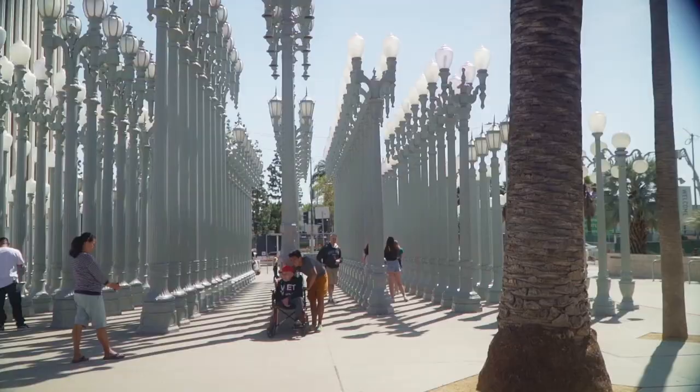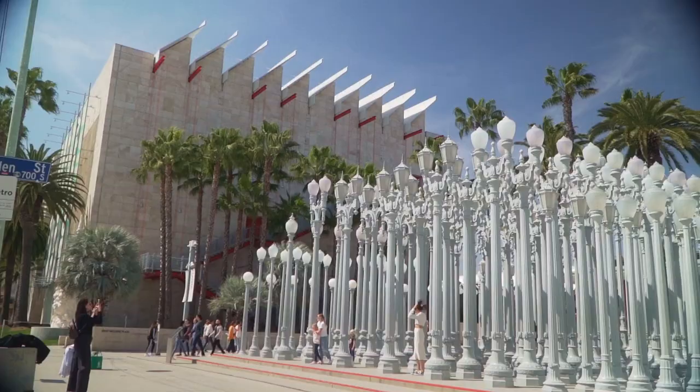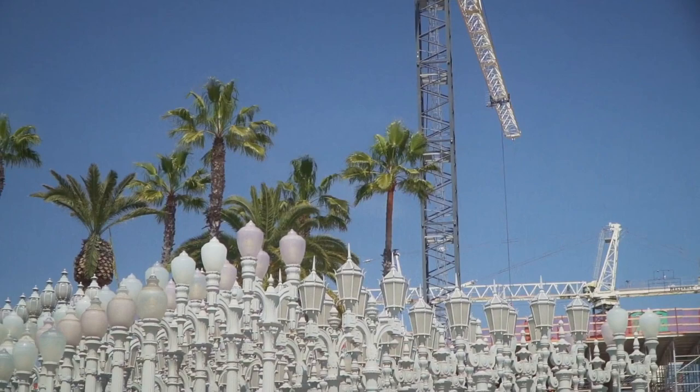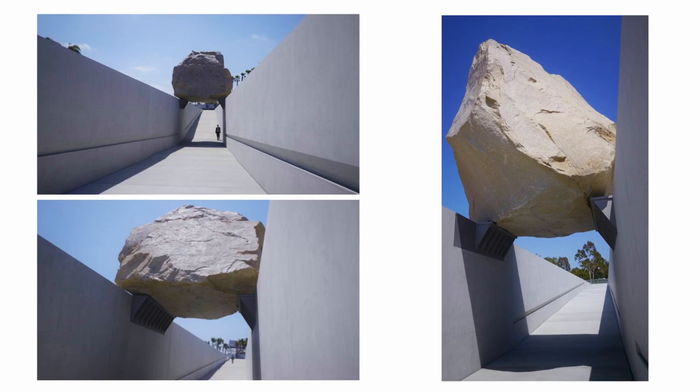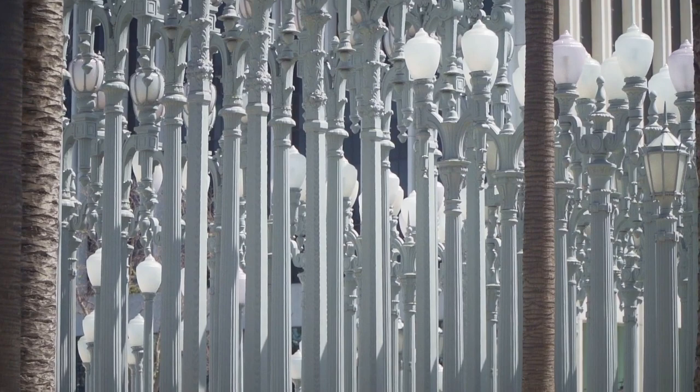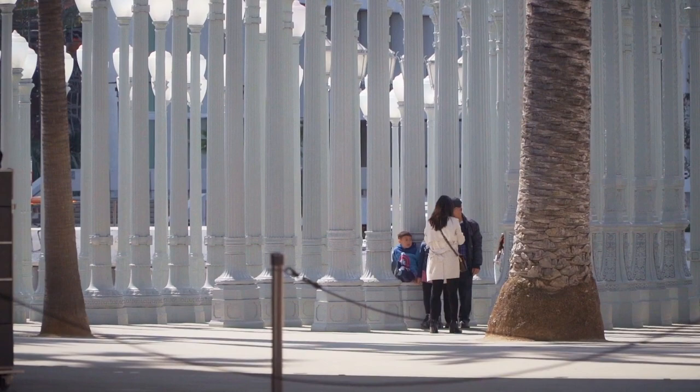LACMA has paid particular attention to our outdoor sculpture program. The outdoor sculptures have become a point of attraction for diverse audiences, including young audiences — maybe people who have not come to museums in the past. Levitated Mass as well as Urban Lights have become the most geotagged locations in Los Angeles, meaning visitors who normally wouldn't come to a museum campus are coming for their pictures and are teased into the museum. For art museums, the younger demographics are the hardest to get, and we have very strong young attendance, largely driven by the outdoor sculpture program.